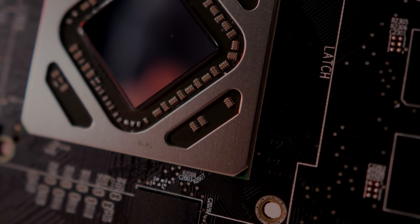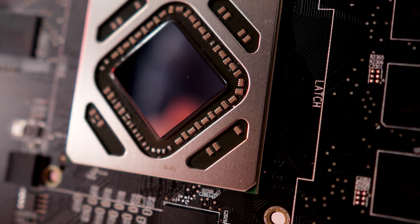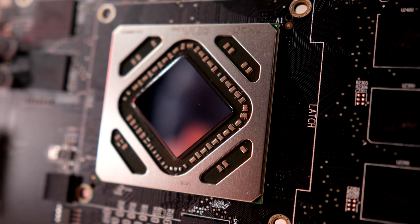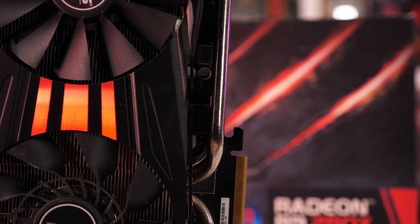2013's Radeon R9 280X looks to be very capable after all these years. You'd never normally entertain spending well over $100 US on one of these cards, but today if you had 1,000 of them listed at $100, they'd probably all sell before week's end. Because of current market conditions, you can expect to pay around $170 US — the average eBay sale price during the March period. The RX 560 and GTX 1050 are selling for $160 US at best, while the 1050 Ti fetches at least $220 US. Given the 280X was on average 9% faster than the GTX 1050 Ti and costs around 20–25% less at $170 US, it's a very viable option — and versus the vanilla 1050, we saw a 25% improvement in performance.